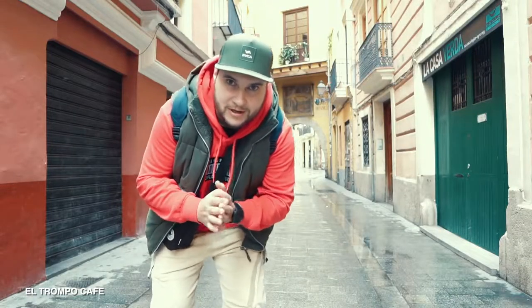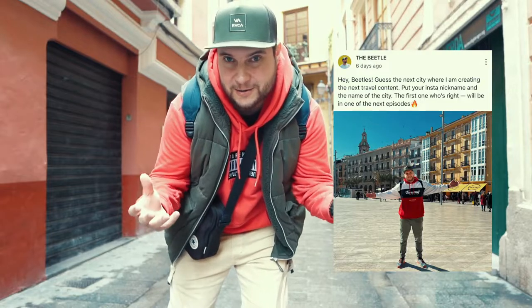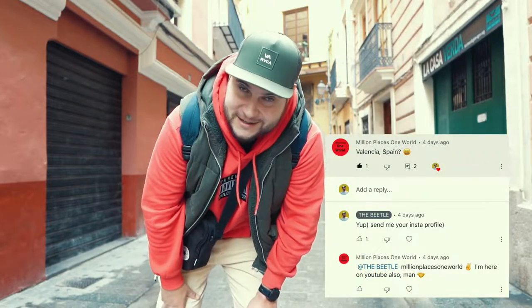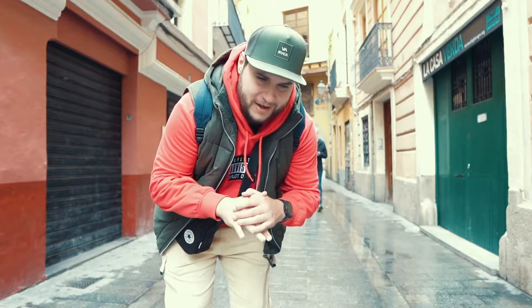I posted a picture in my YouTube community and asked you to guess the city. We got a winner — you can see his Instagram profile. Congratulate him! It was actually hard to guess the city from that picture.